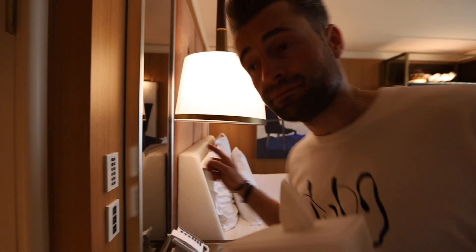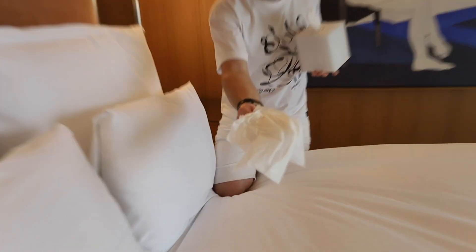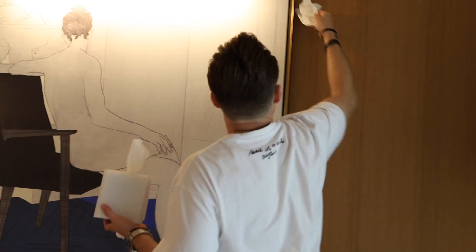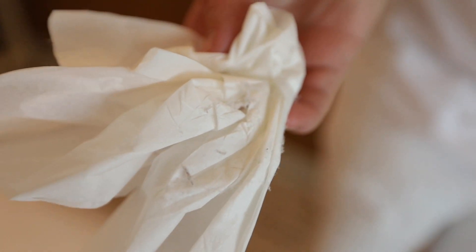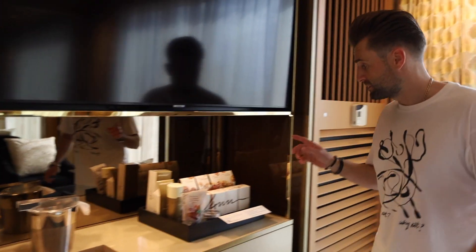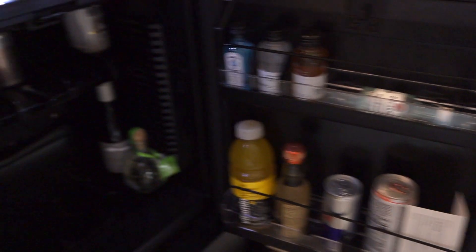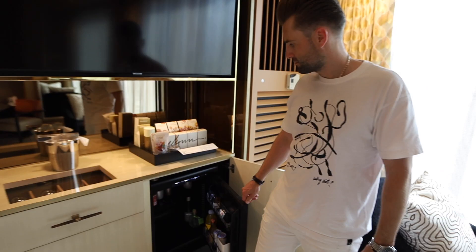Now let's check this headboard. Last time it was super dirty, but this time it's clean. The art is dusty — look. And the mini bar charges you automatically, so you need to be careful with everything you see here. Look, it's half empty! Who did this? Seems like they forgot to refill it. Who wants to pay for this? I don't want to. You are responsible for the empty bar.